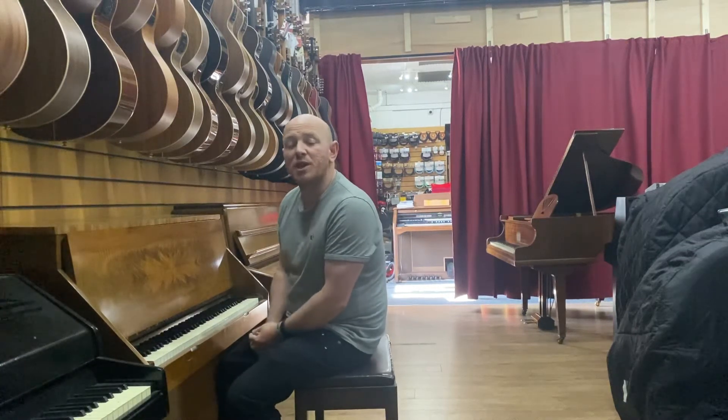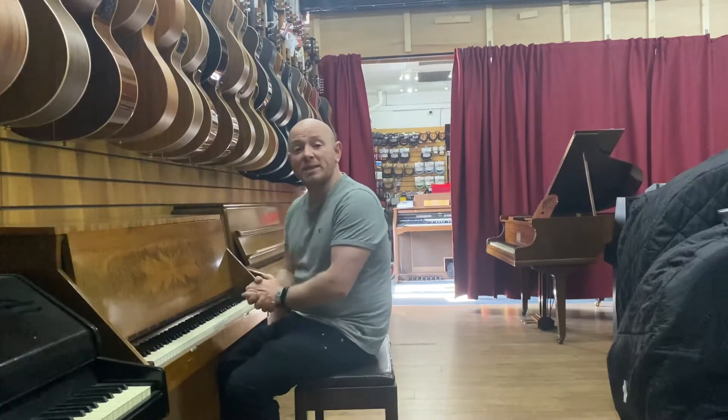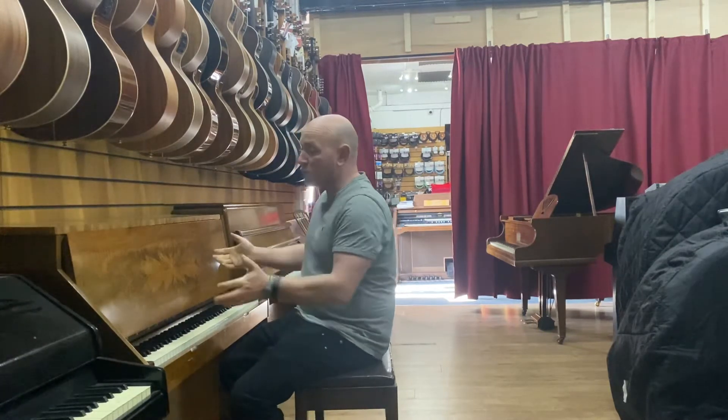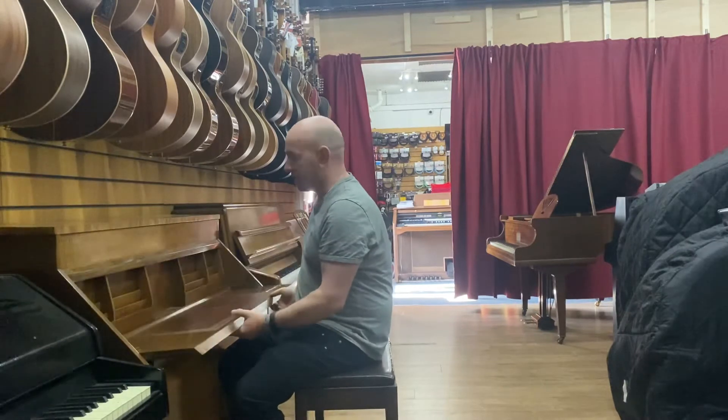Hello folks and thanks for watching. We're shewardphoenix.co.uk. Today I'm just going to show you the Monington Weston upright piano, which also doubles up as a desk, which is absolutely fantastic as you can see here.